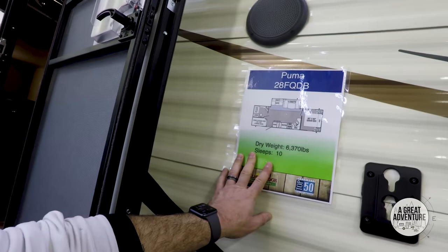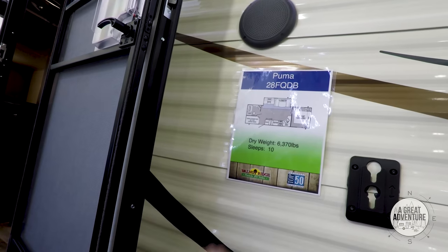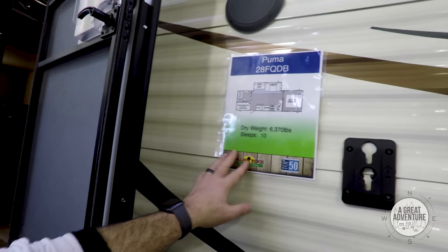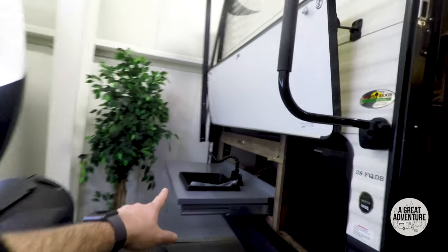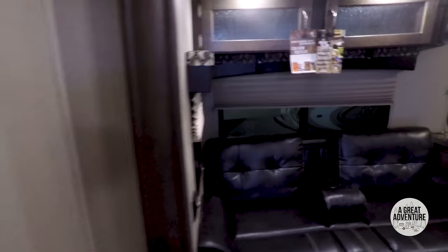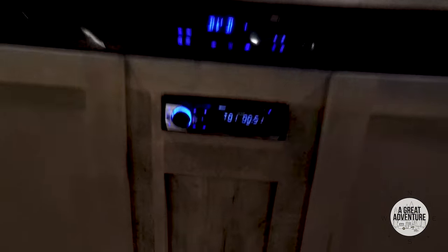Big fan of the Puma — this is the 28FQDB. I think FQDB stands for Front Quarter Double Bed, but ours is RKTS which is rear kitchen, two slides. It's 6,300 pounds and sleeps 10, with an outdoor kitchen area. Bunks when you come in. Big bathroom — I wish it had a stool in the shower. Nice seating with the TV right across. Some nice storage here.